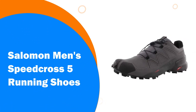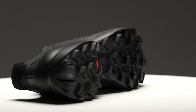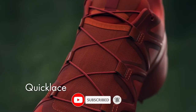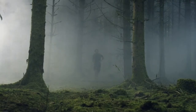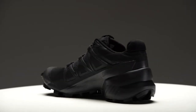Number 7: Salomon Men's Speed Cross 5 Running Shoes. Featuring an aggressive grip, precise foothold, and protection, the Salomon Speed Cross 5 is the ideal shoe for runners who want to conquer soft, technical trails. Redesigned with deep, sharp lugs for improved grip and a more dynamic upper for better fit and stability, the Speed Cross 5 is the perfect shoe for trail runners who aren't afraid of wet, dirty terrain.